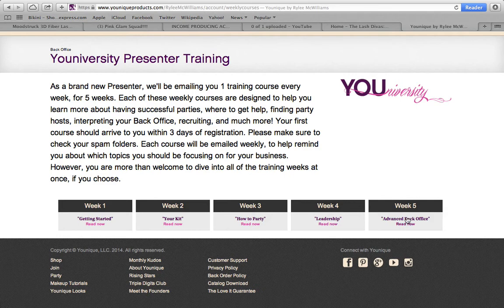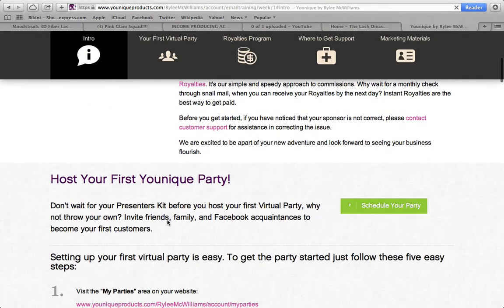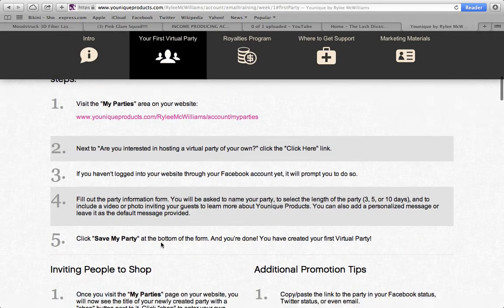Do week one, week two, week three, week four, week five. When I signed up, I liked to go through these because I wanted to know everything — how to get started, about my kit, how to party, how to be a leader, and how to do my back office. All you do is click on it, it loads up, and you just read through. There are a bunch of different links and things you can click on as well.